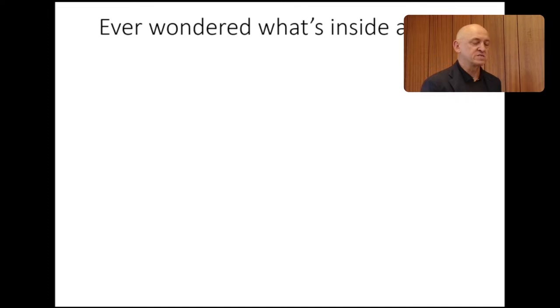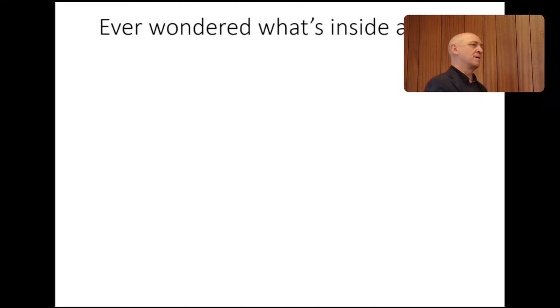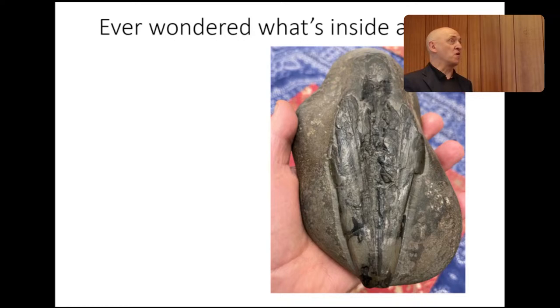Let's start with a question: ever wondered what's inside a rock? Has anybody here held a rock and wondered what's inside? It's probably many of us. On the Yorkshire coast, you pick up a concretion and think, this looks promising — what's inside? And how do you find out normally? You tap it with a geological hammer and might then use mechanical tools to reveal what you've got. So let's look at something from the Yorkshire coast.